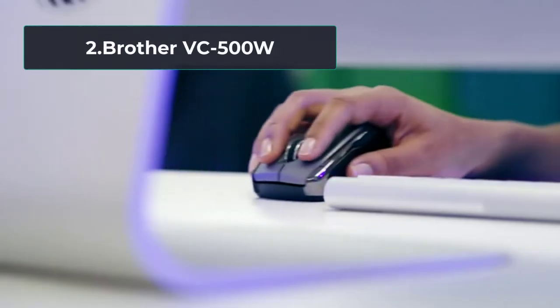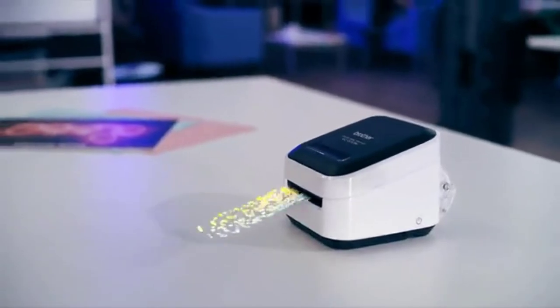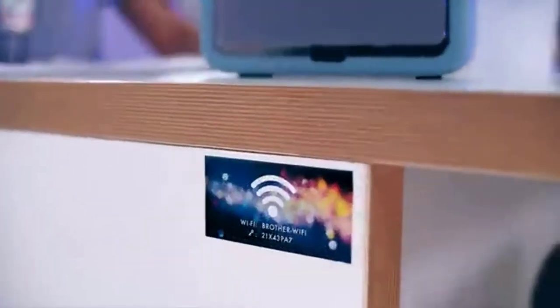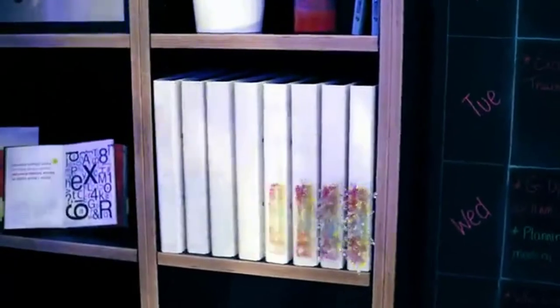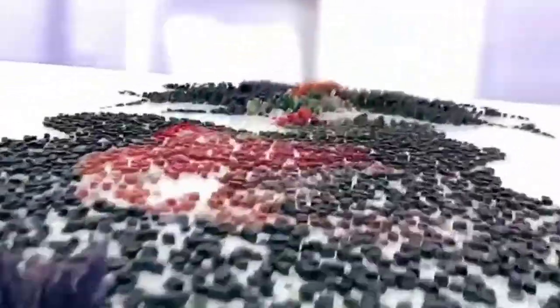At number 2: Brother VC500W. We have already mentioned how Brother is always a provider of exceptional quality. This label maker is so small that you'll be shocked at how many jobs it is capable of and how well it does them. Zinc Zero Ink technology is one of the highlights of this device. What this means is that all the colors the printer needs are already in the paper being used, allowing you to do full color printing without worrying that one of the colors you regularly use is drying up. The VC500W is a professional quality label maker that can definitely enhance your business or commercial enterprise.